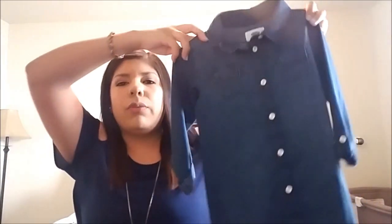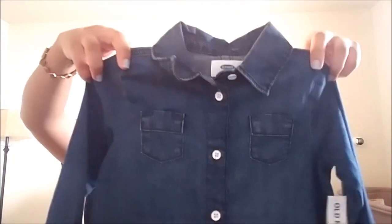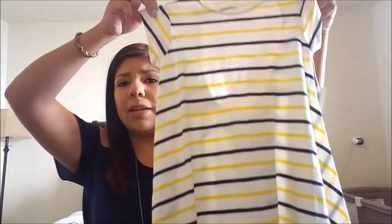The next thing we got her is this really cute denim dress. Sorry about the lighting — my camera died so I'm filming on my phone. This dress is super adorable, just a denim dress, and she's going to look so cute in it. I love how it cinches in the back. This was on clearance for $8.99.